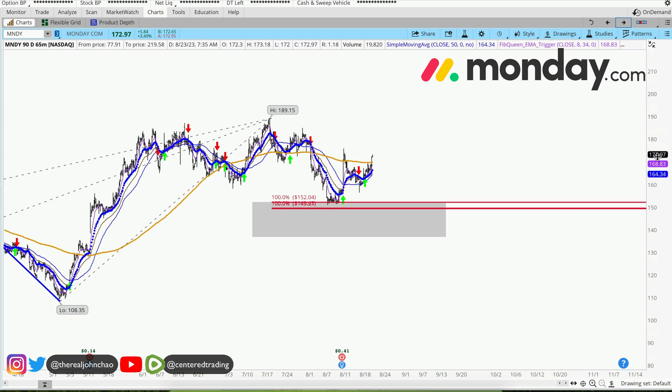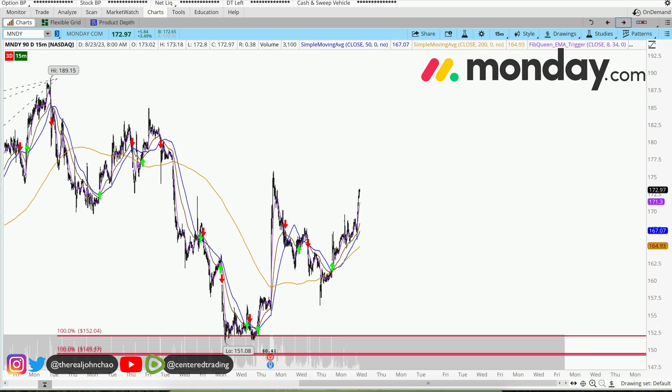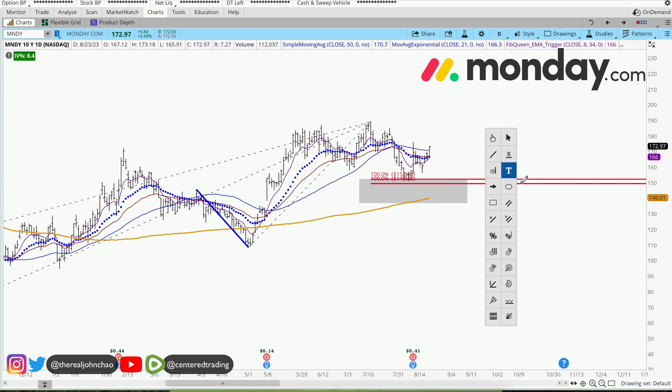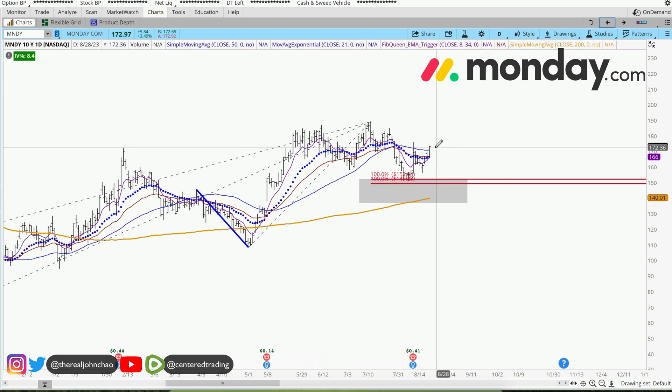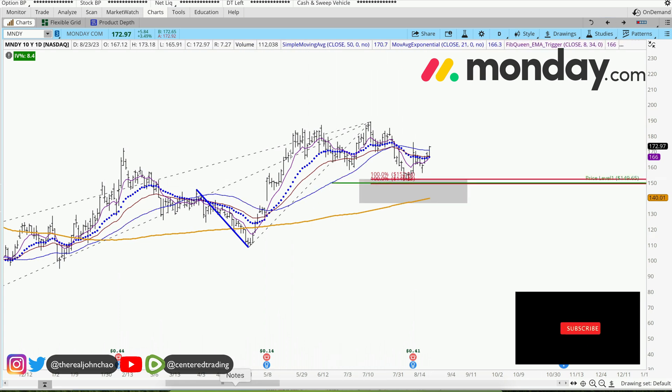On the hourly chart, price is also trading nicely above that 200 moving average. On a 15-minute time frame, we also have a trigger to go long. Not financial advice — if you want to go long with Monday.com, you want to size the position correctly, but you still need to set your stop loss below this pivot.